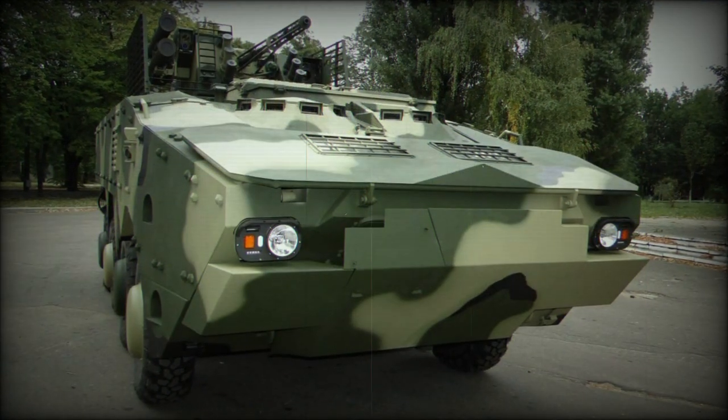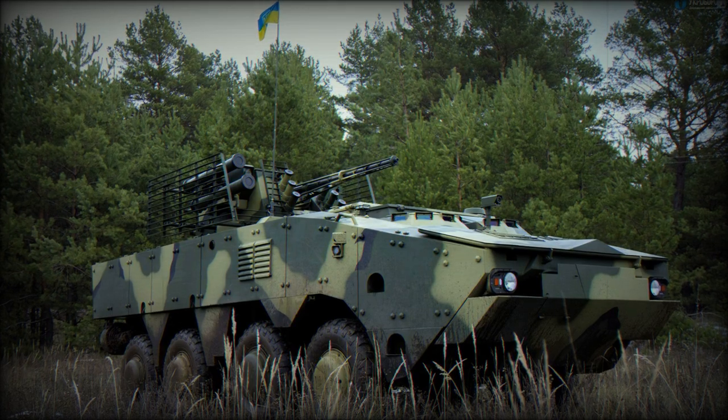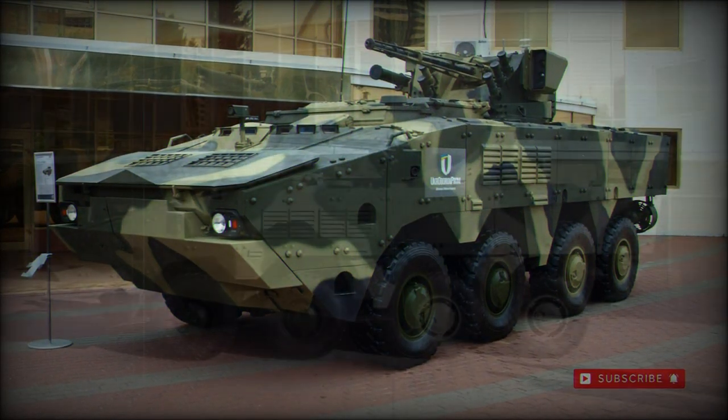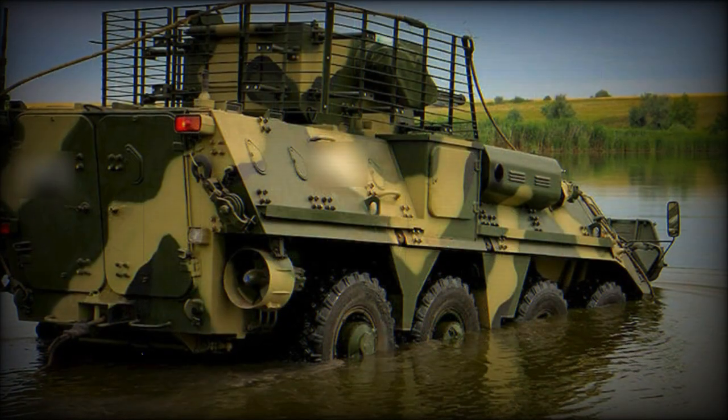The BTR-4 itself is obviously inspired by the Soviet-Russian series of BTR eight-wheeled armored carriers and continues the relatively recent tradition of in-house, indigenous Ukrainian military equipment and weaponry meant to keep the nation as independent as possible.